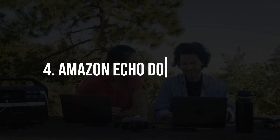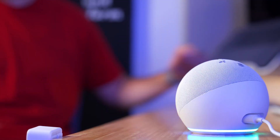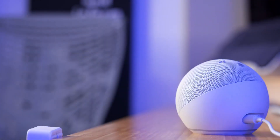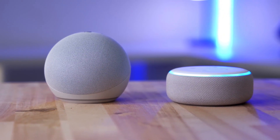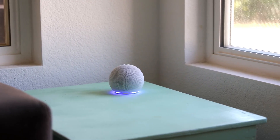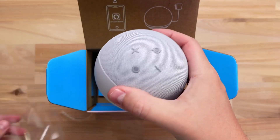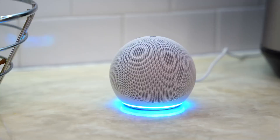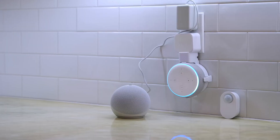4. Amazon Echo Dot 4th Gen. Voice assistants have revolutionized the way we interact with technology, and the Amazon Echo Dot is at the forefront of this revolution. The 4th Gen Echo Dot offers improved audio quality, a sleek design, and the power of Amazon's Alexa. From controlling smart devices to answering questions, playing music, and setting reminders, the Echo Dot is a versatile gadget that can enhance your daily routine.